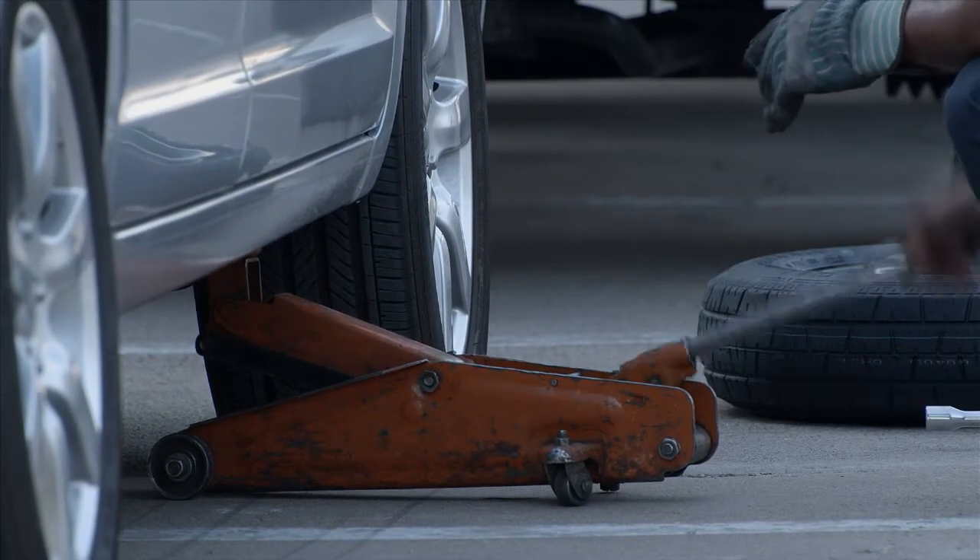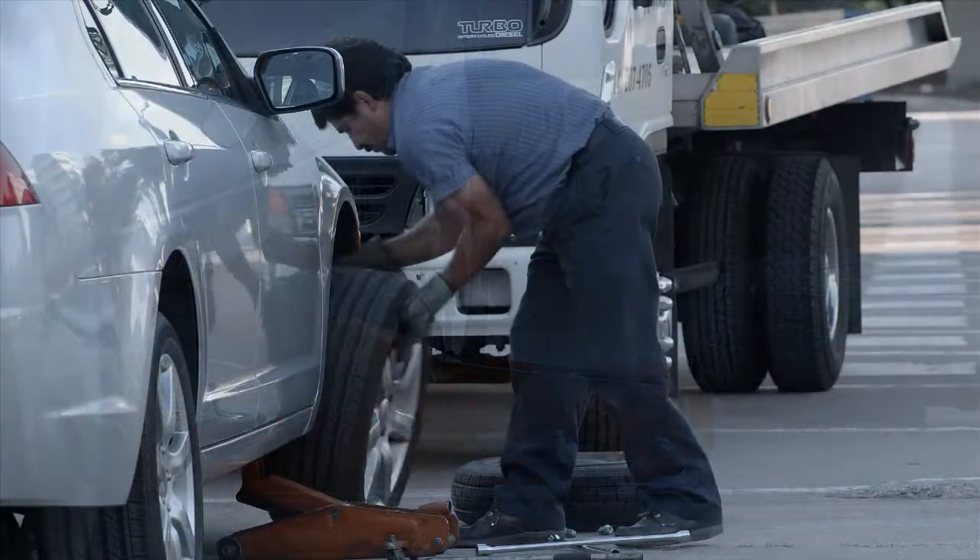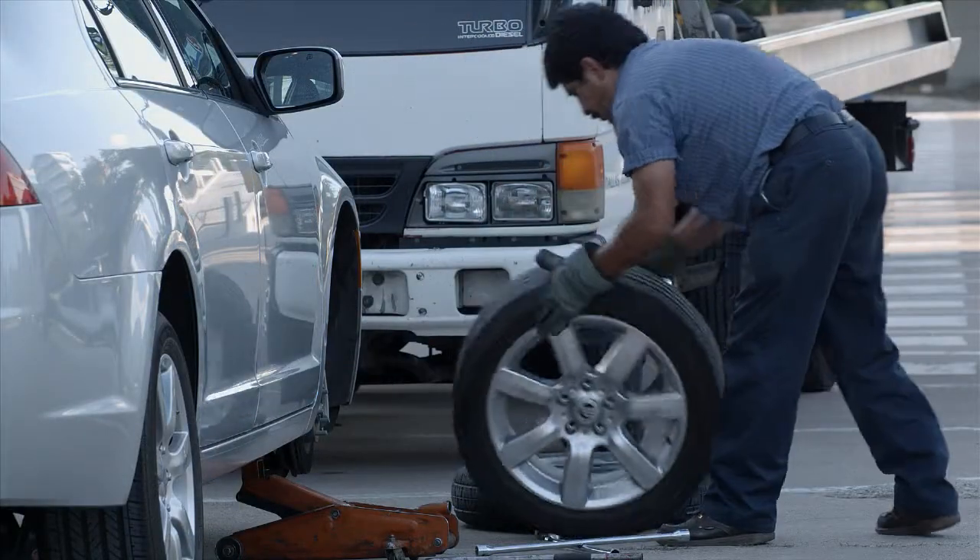Road hazard tire and wheel protection features include no deductible, no maximum number of uses, no mileage limitations, and is transferable to the next vehicle owner.